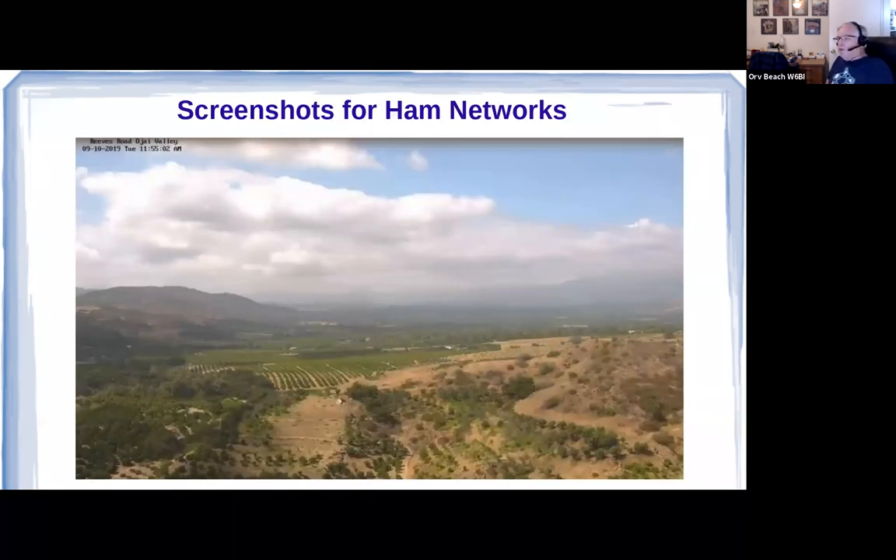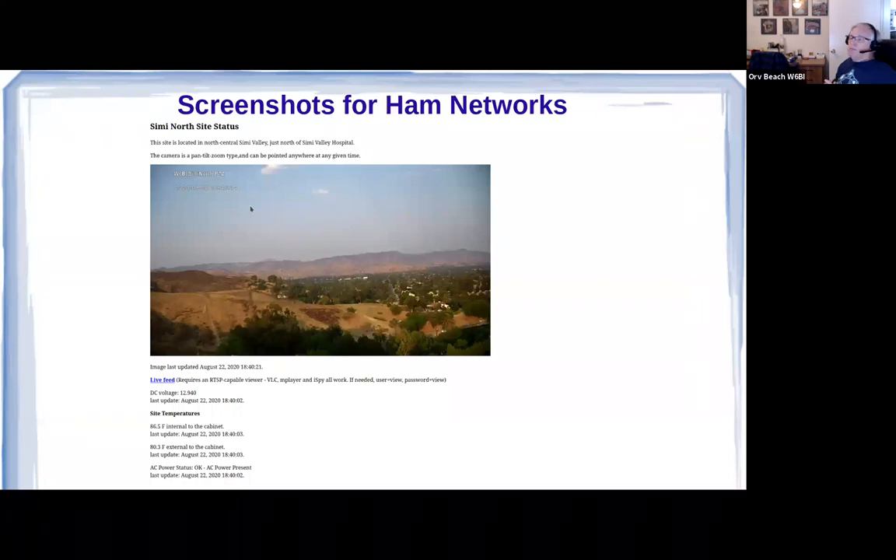Streaming video uses bandwidth and it's pretty useless to stream a camera that doesn't show anything changing. A more useful purpose when nothing's happening is to take a screenshot. This happens to be a camera on the east end of Ojai Valley looking west — a site that suffered fire damage in yet another fire, since been repaired. You put that screenshot on a web page. We put a Raspberry Pi at all of our sites; it's handy for posting screenshots of the cameras. Additionally, you can use it to post telemetry — battery stack voltage, inside and outside temperature, AC power status. The sky is the limit with telemetry. Raspberry Pi is a pretty useful tool on our networks.